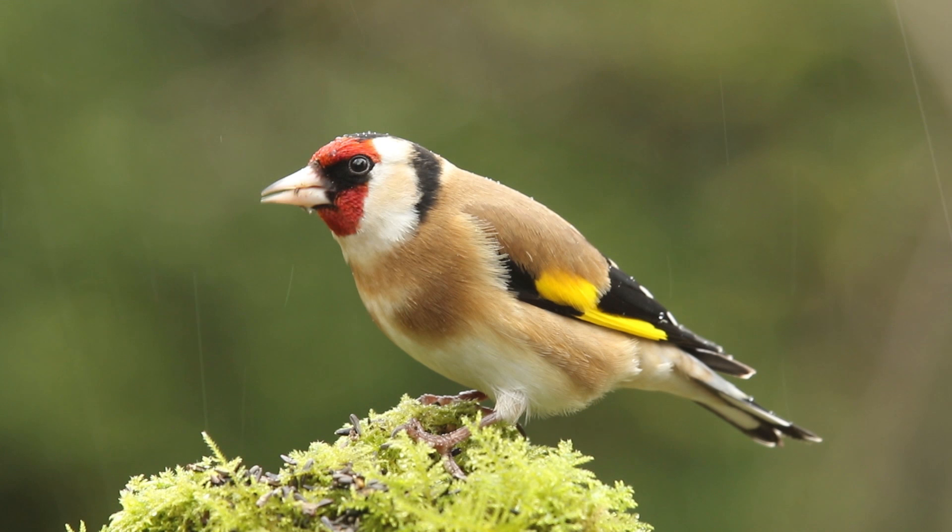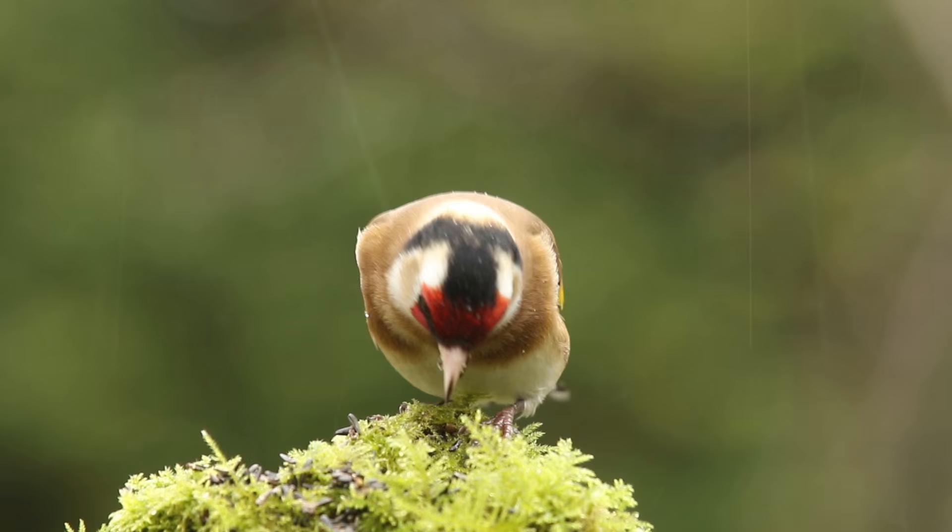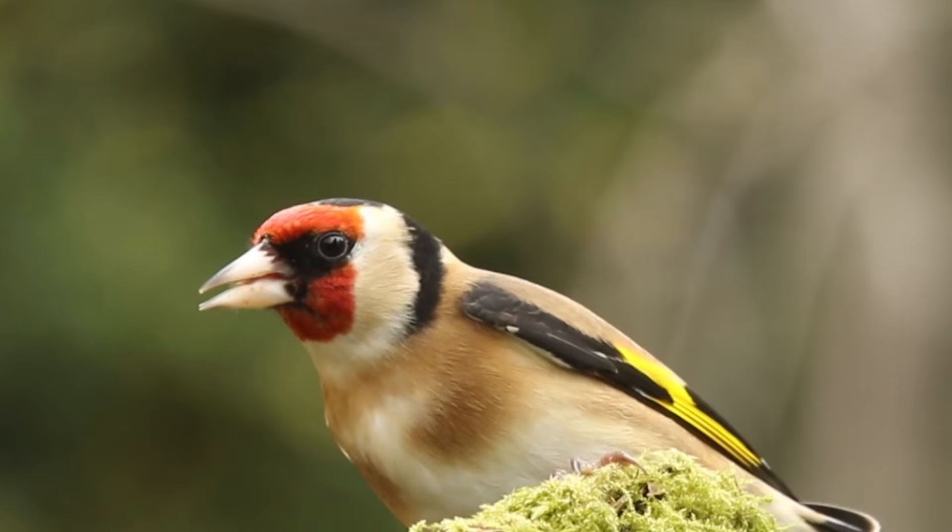With the male, the first and most obvious feature is that the red on the head extends past the eye. The second is that the nasal hairs are dark or even black, and finally, but not too obvious to see, is that the coverts on the wings are completely black. I would say this one is almost certainly a male.